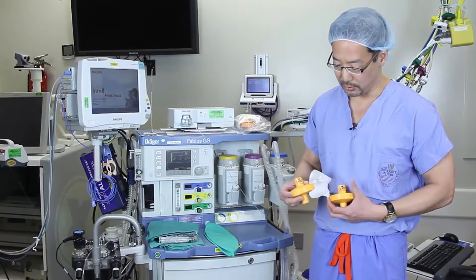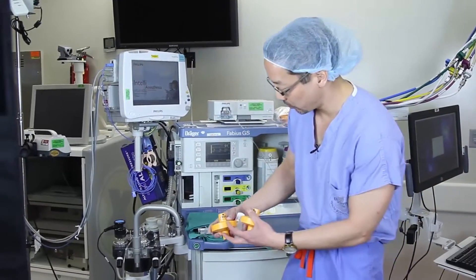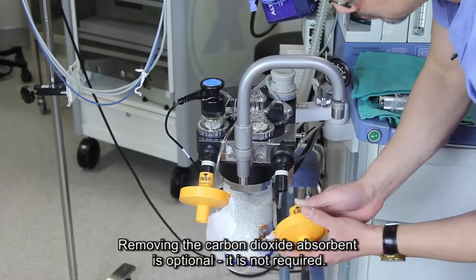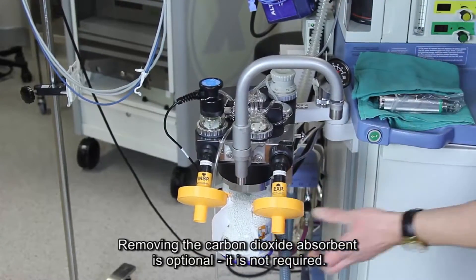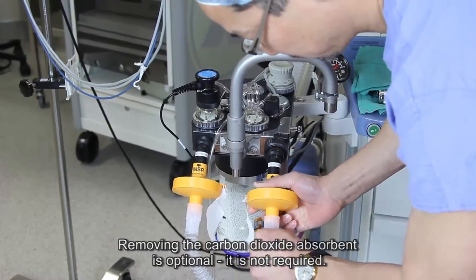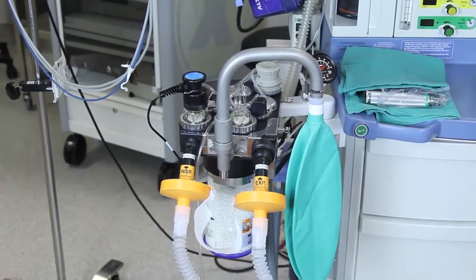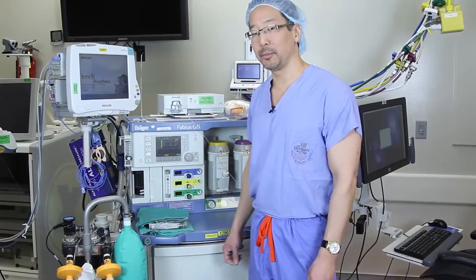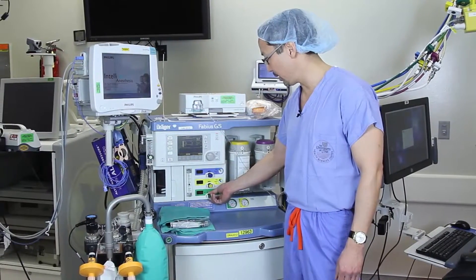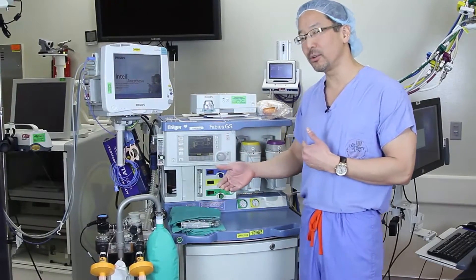It's important to realize that there is an inspiratory filter and an expiratory filter, corresponding to the inspiratory and expiratory limbs of your anaesthesia machine. I'll be placing the inspiratory one on the inspiratory side and the expiratory one on the expiratory side. After that, I'll be obtaining a new anaesthesia circuit and a new breathing bag. With the VaporClean filters in place, I can now be confident running my fresh gas flows at 3 litres per minute for up to a 12-hour case.